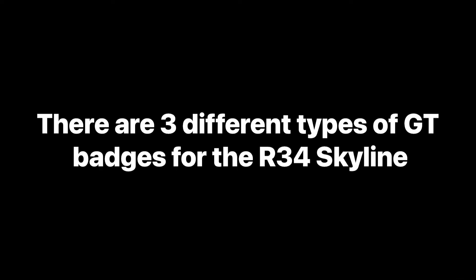Moving on — most Skylines have the well-known GT badge emblem on their wings and fenders. It ended with the V35 Skyline unfortunately. As with everything Skylines, they follow a certain pattern up to a point — and that's for another video. Regarding the R33 and R32 Skylines that had some different colored badges — in total there are three different GT badges for the R34 Skyline.